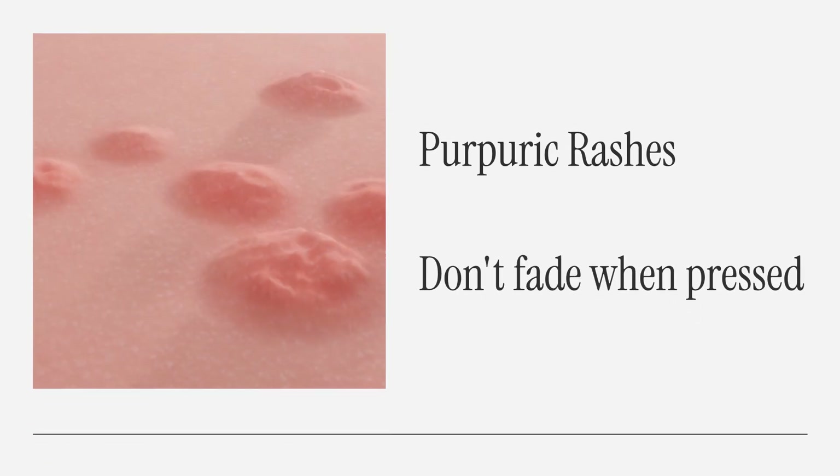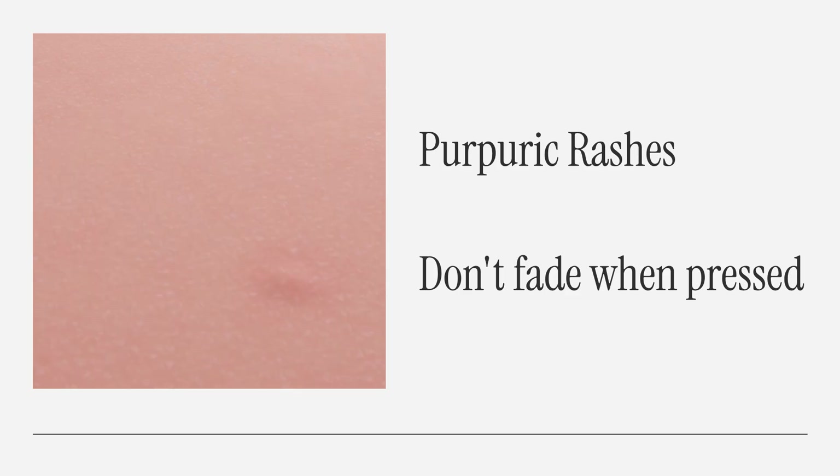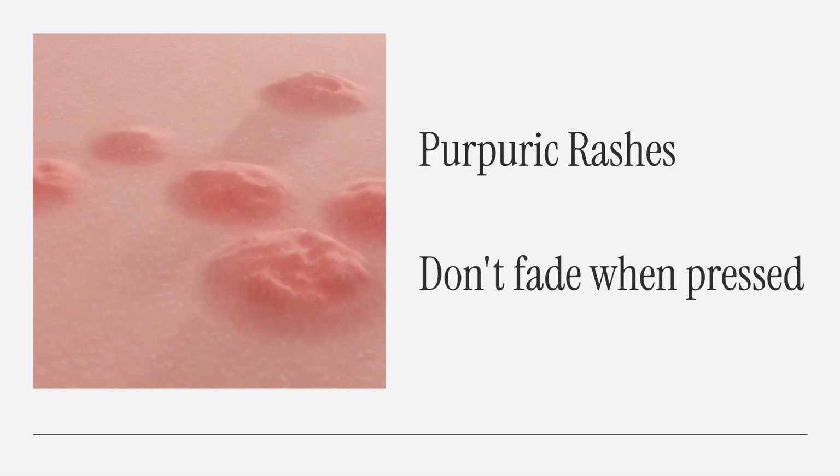And finally, beware of purpuric rashes — dark purple spots that don't fade when pressed. They may indicate a serious blood infection like meningococcemia. It can escalate quickly, especially in children, and must be treated without delay.